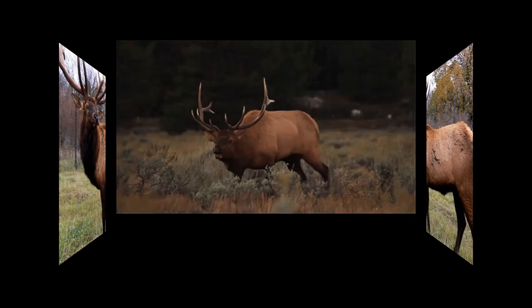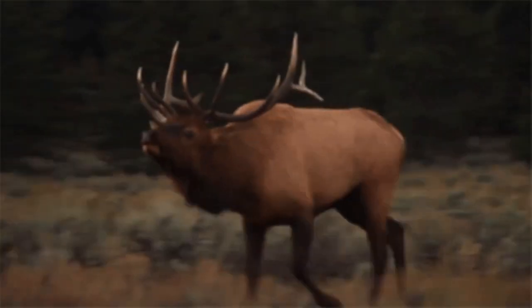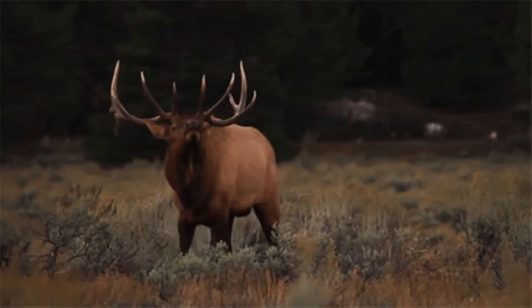Elk inhabit a variety of ecosystems, including forests, grasslands, and alpine regions. They are adaptable animals that can thrive in different environments.